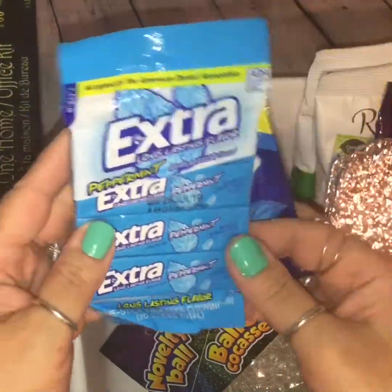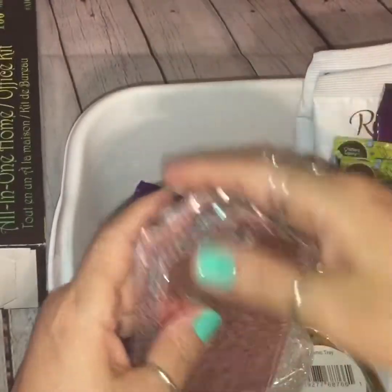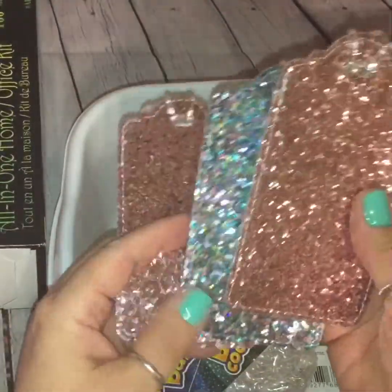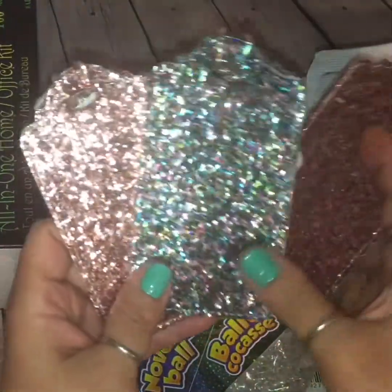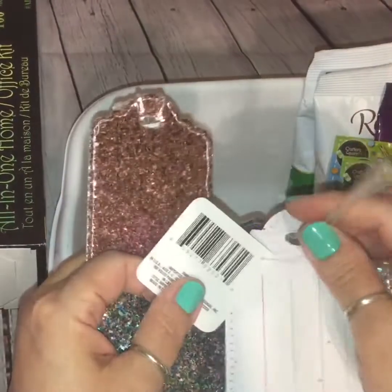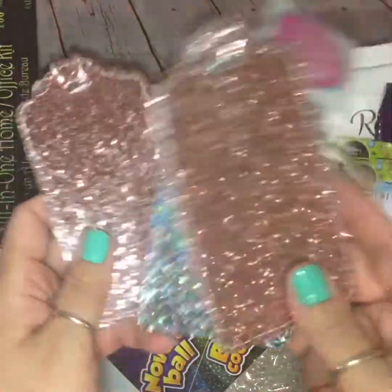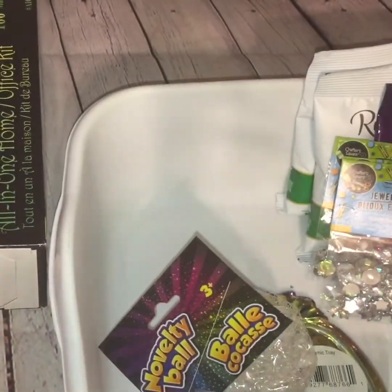I picked up some sugar-free gum — I got the four-pack of Extra Peppermint and 20 pieces of Trident. And then I also got a pack of Ice Breakers Ice Cube in Arctic Grape. While I was in that section, I found some luggage tags. They're like a rose gold, and this one has a green, rose gold, and silver metallic mixed together. They have a clear strap you can put around your luggage, but you can use these on backpacks or whatever you want to label to make sure it doesn't get lost. I just had to pick them up for the shiny bling factor.